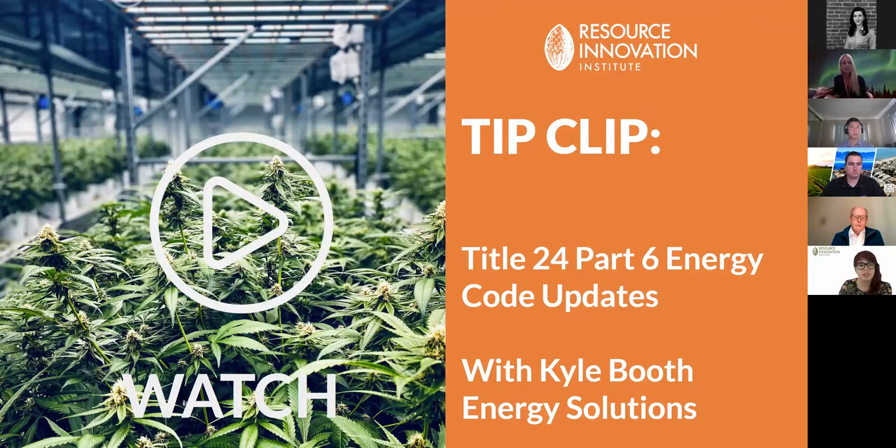We're going to do a quick tip clip where Kyle will give some high-level information about Title 24, and then we'll talk with Kyle live about some of the detailed upcoming code changes.